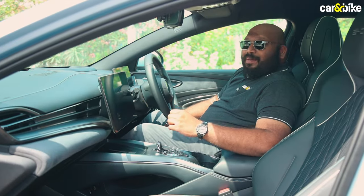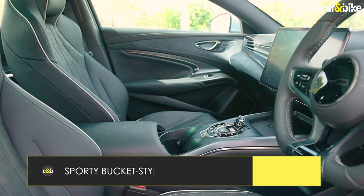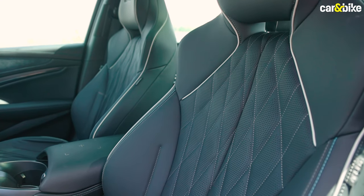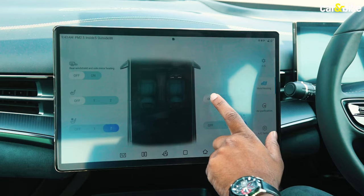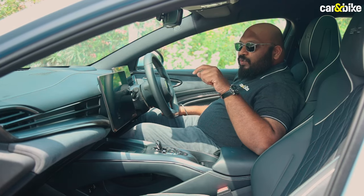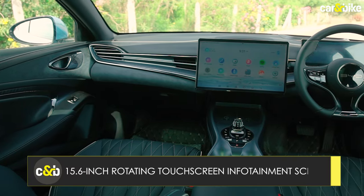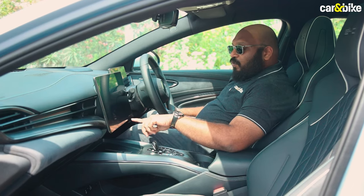As soon as you step inside the cabin, you feel the level of premiumness being offered in this car. The seats, both for the driver and co-driver, are quite sporty-looking with a bucket-style design, but they are quite comfortable. The cushioning is very nice, and you get good thigh support as well as lumbar support. You also get ventilated and heating functions for both seats. One of the features I quite liked is that when you start the car, you get a nice droplets sound and an acoustic guitar sound, and then this large 15.6-inch display wakes up.